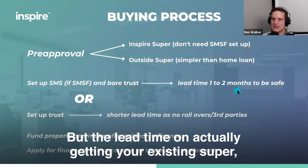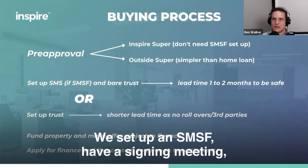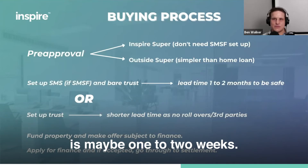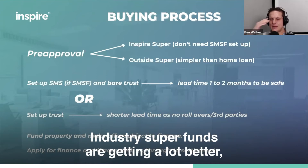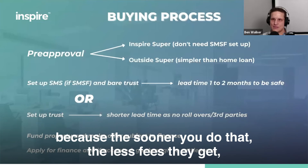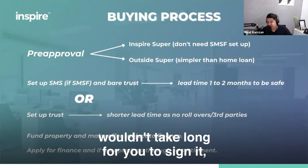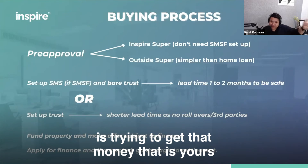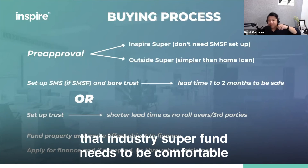When getting your existing super transferred, if you don't currently have an SMSF, it can take time. We set up an SMSF, have a signing meeting, open the bank account, the client puts in the forms — and the quickest we've seen is maybe one to two weeks, which is very rare. Industry super funds are getting better, but there are still ones who make it difficult to take your super away — probably because the sooner you do that, the less fees they get. What really takes time is trying to get that money that is yours out of the industry super fund.